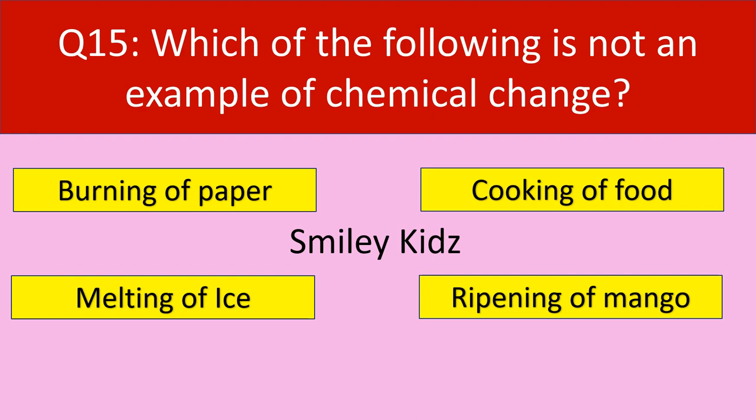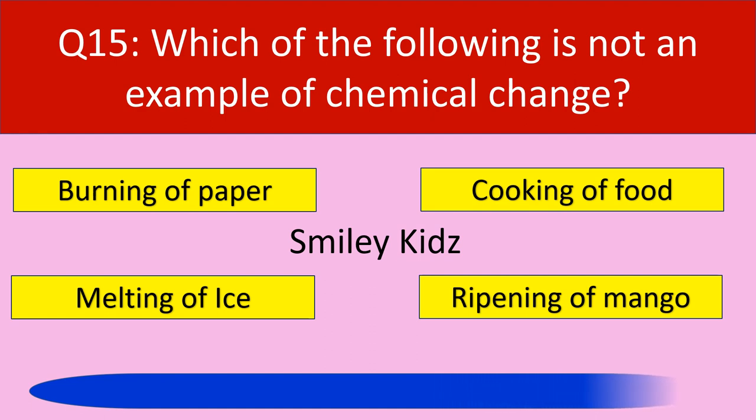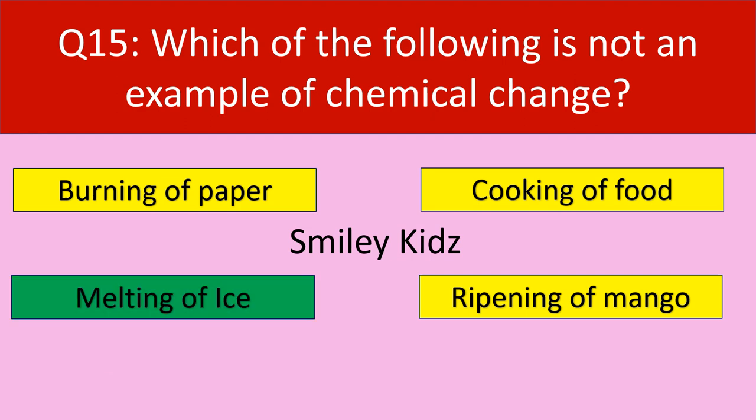Question number 15: Which of the following is not an example of chemical change? Options are burning of paper, cooking of food, melting of ice, ripening of mango. Your time starts now. Your time is up. The correct answer is melting of ice. Melting of ice is not an example of chemical change. It is an example of physical change.